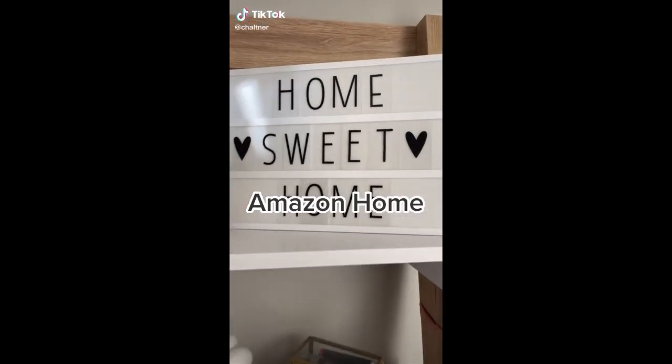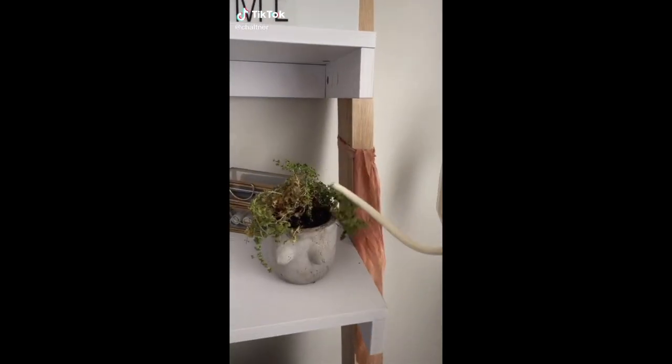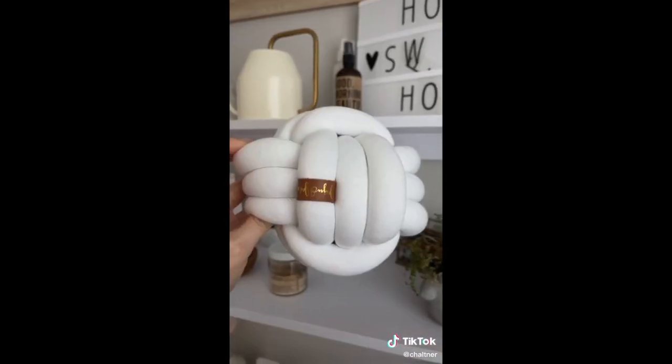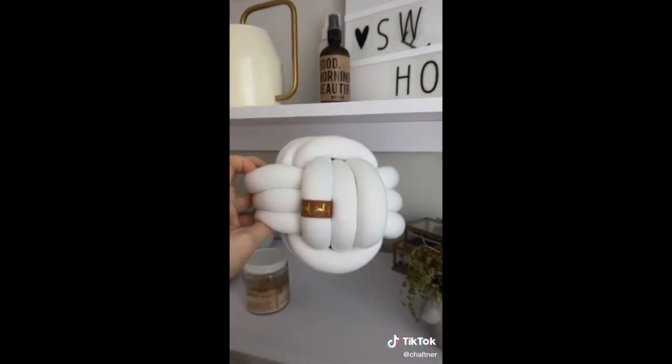Amazon Home Favorites. This light box is my favorite — I change the sayings every few months. This little watering can is perfect for all my plants around my office, and yes, I overfilled this. And this little pillow — I have a bunch of them all over the house.